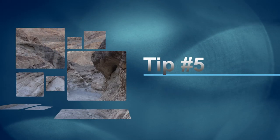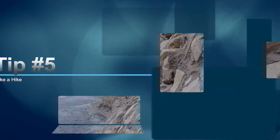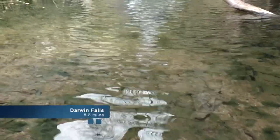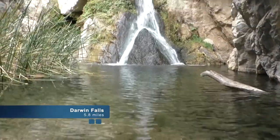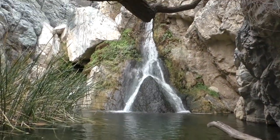And for number five: go take a hike. I bet you're not surprised hiking made the list. Our favorites include Darwin Falls, Mosaic Canyon, the Keen Wonder Mine, and Golden Canyon.